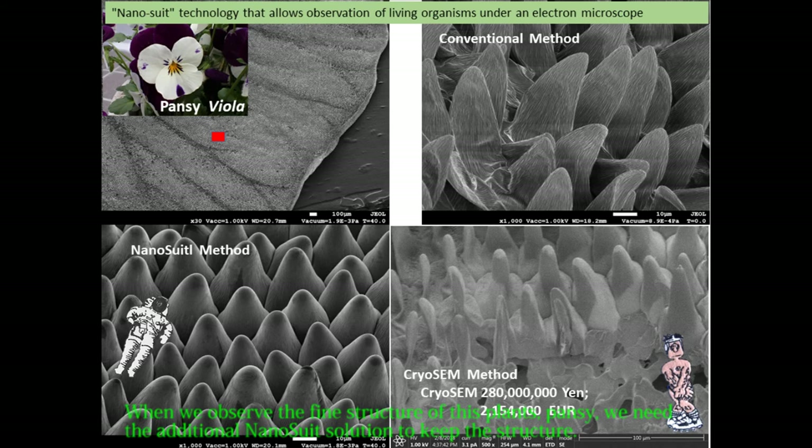When observing the fine structure of this pansy plant, additional nanosuit solution is needed to preserve the structure. We compared three methods: the conventional method, the nanosuit method — which shows apparent structural differences — and the cryo scanning electron microscope method. The cone structures on the surface of the petal were flat in the conventional method. The nanosuit method and cryo-SEM gave almost the same results, allowing you to see the real structure, though cryo-SEM is too expensive for routine use.